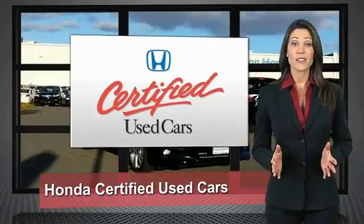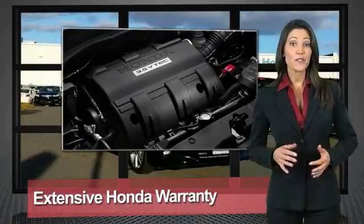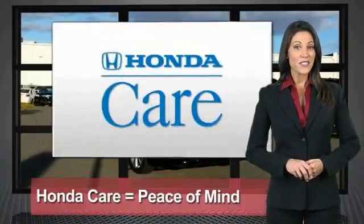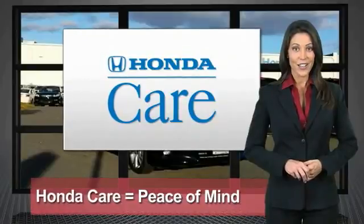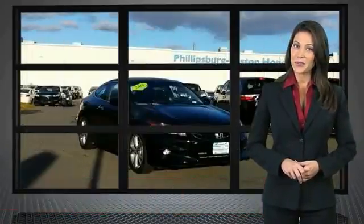Every Honda is a product of innovative engineering and quality manufacturing. Your dealer performs an exhaustive 150-point mechanical and appearance inspection to ensure that each vehicle meets Honda standards. Only well-maintained Honda models are eligible.